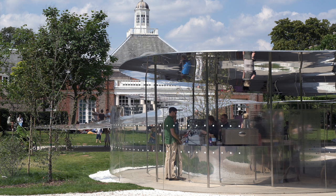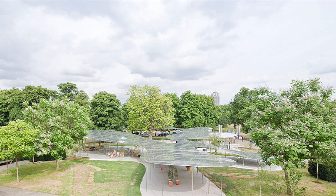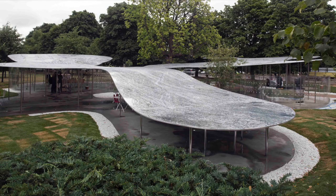Their pavilion was so restrained and gorgeous. The use of aluminium came back, they had the swooping canopy, which was something that was very important to them. And I think what was so fascinating about the SANAA proposal was that it really embraced the parkland setting and this peculiar English weather we have throughout the summer.